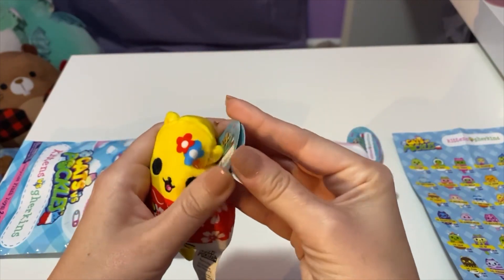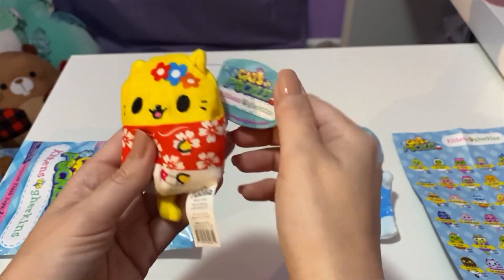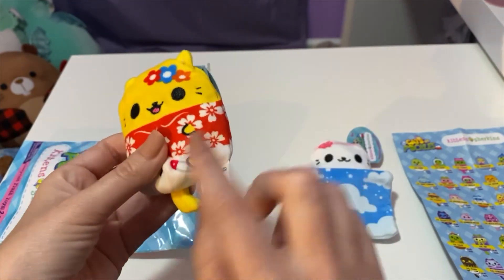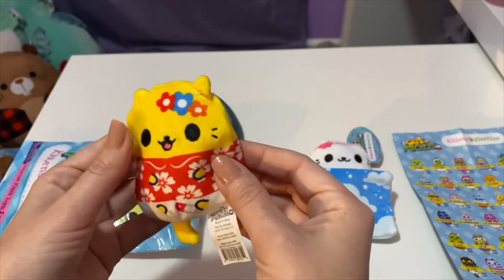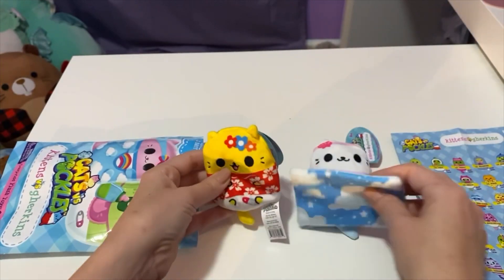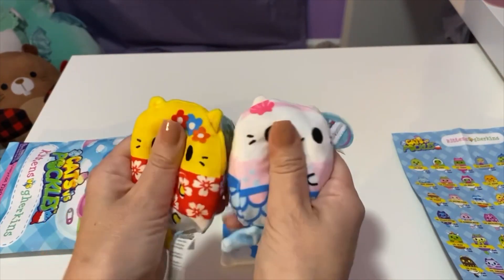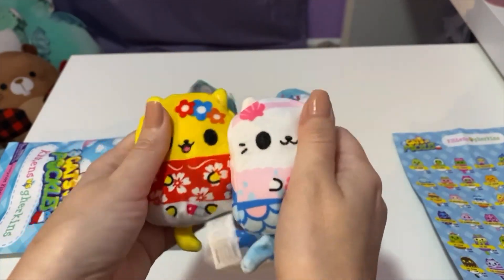Let's see what this one's name is — Little Aloha, so widdle! And it is so widdle. Look at the cute flowers. Oh, I just love the colors. The little pin for the diaper, I'm guessing. Oh, it's so cute. So these are the two — they're absolutely adorable, they're so soft and they have like little beans in them.